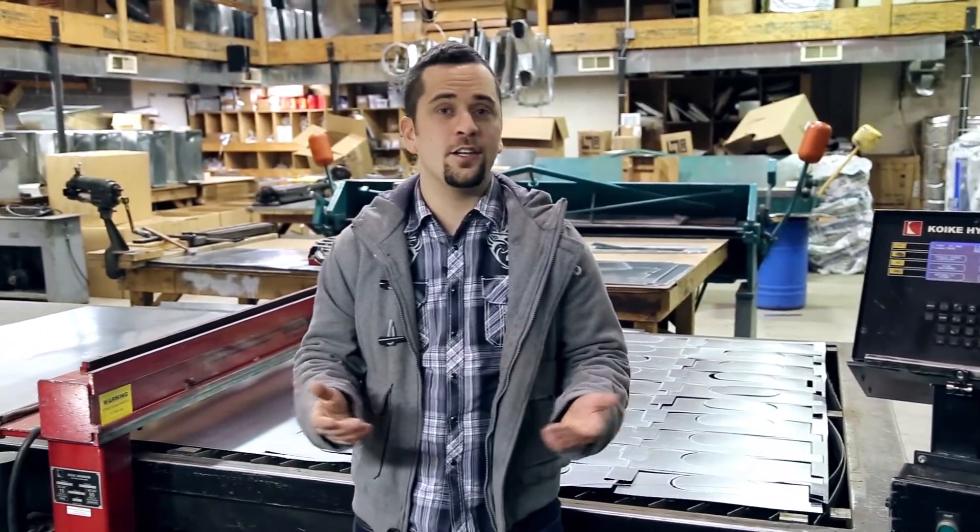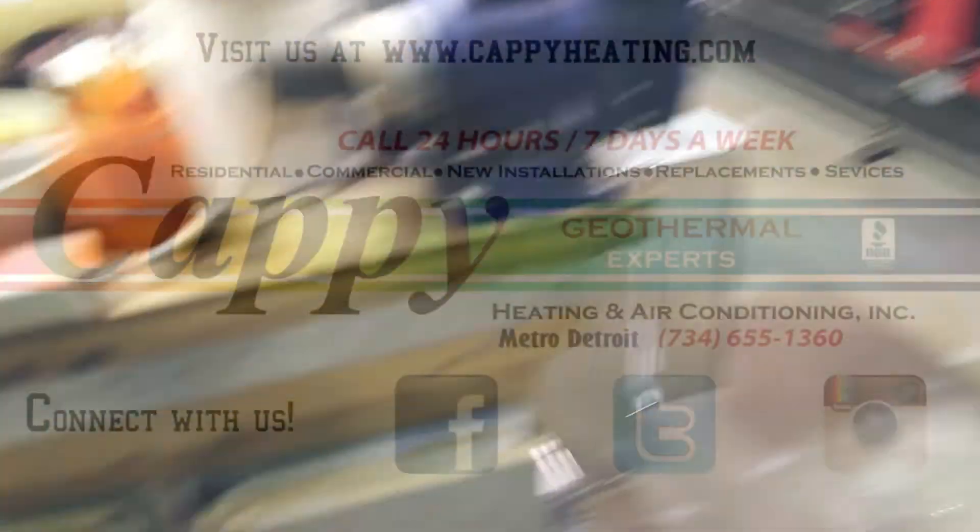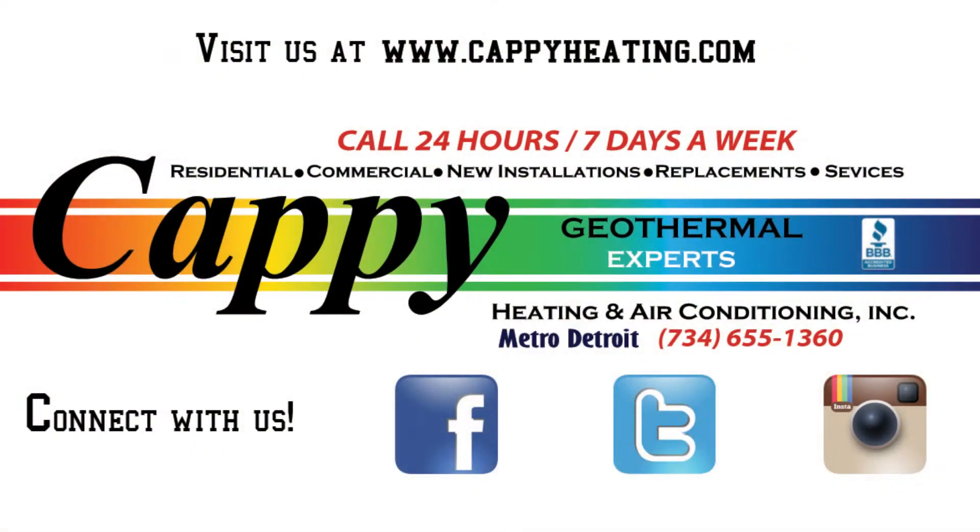Alright, so that was the walkthrough at Cappy Heating and Air Conditioning in Livonia, Michigan. If you like what you saw and are interested in our work, check us out at CappyHeating.com or on Facebook. Thank you for watching. We'll see you next time.